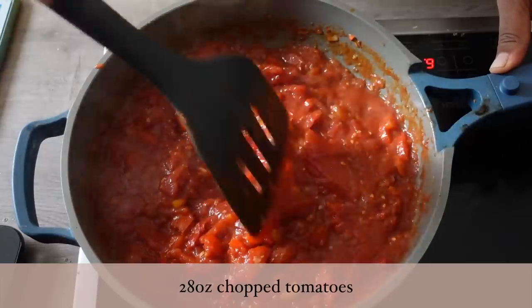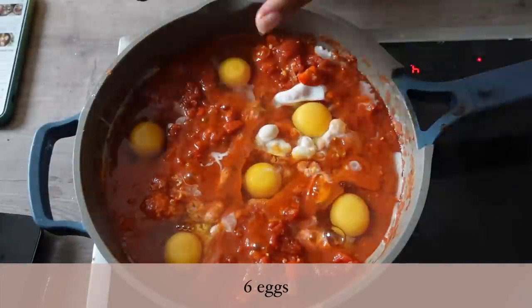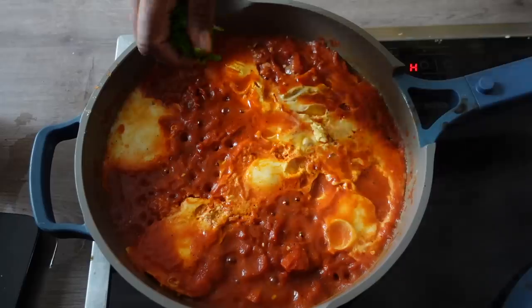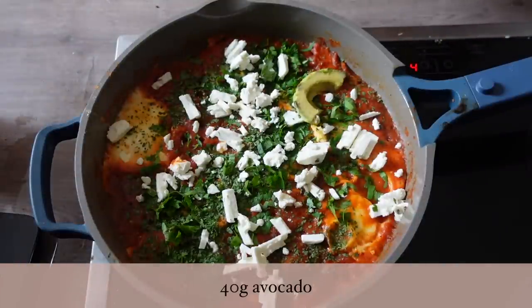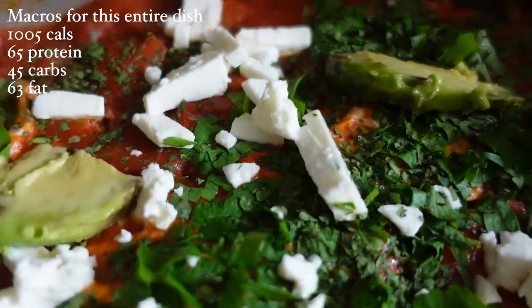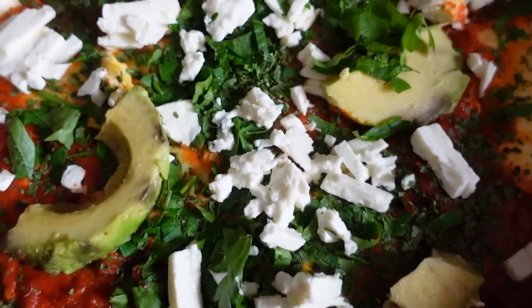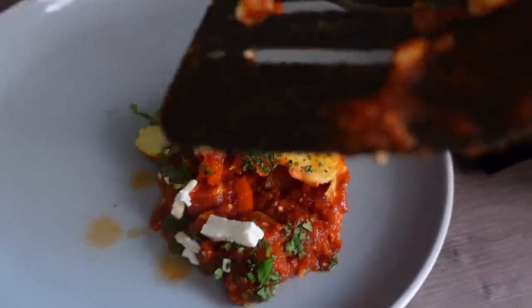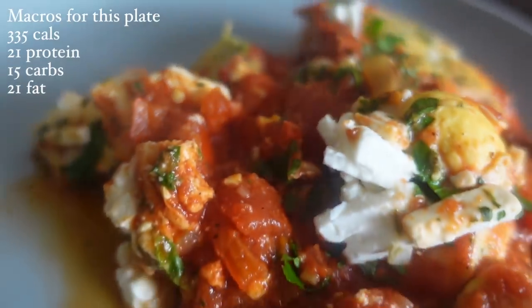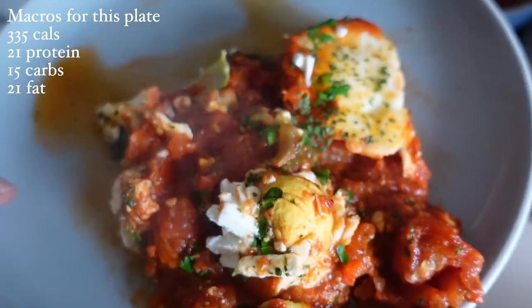When tracking calories for dishes like this, I keep track of everything I add into the pot so I have the total calories for the entire dish. Then depending on how I split up the servings, I divide that number by however many servings I plan to consume. Here, I'm eating it over three days, so I divide my total of 1,005 calories by three to know exactly how much one portion is. Even if a portion is slightly larger or smaller, you don't need to be super precise — over three days I'll consume it all regardless, which is what matters when you focus on weekly calories with day-to-day flexibility.